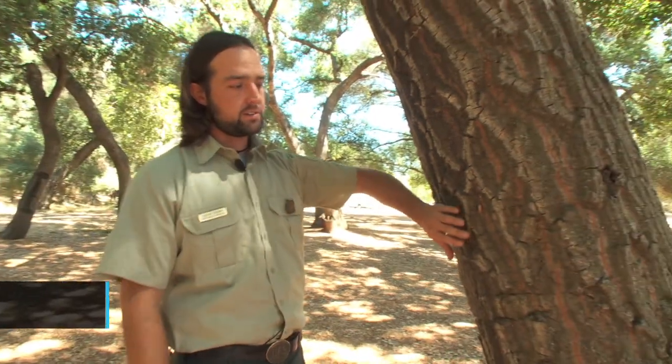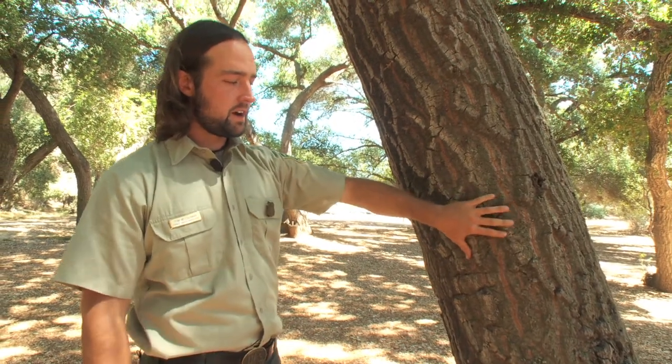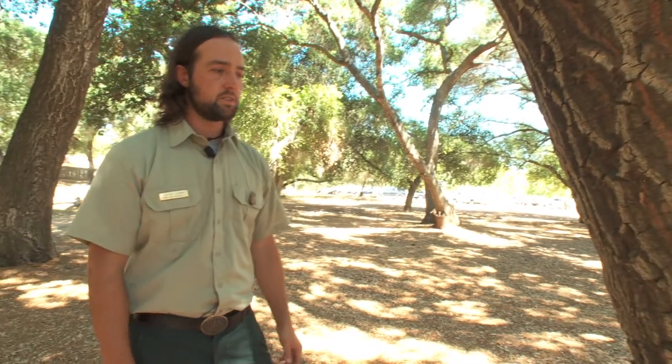This is Tom Coleman. He's the one who actually discovered the beetle. It feeds under the tree, essentially girdling the tree, shutting down the movement of water and nutrients. And slowly, over several years, it begins to kill the tree.